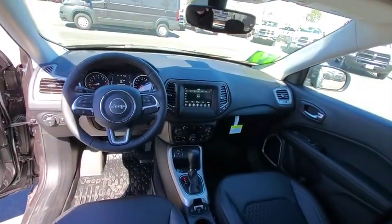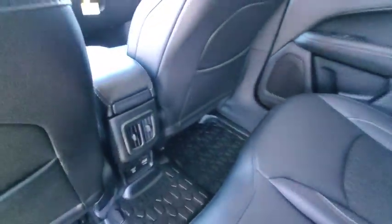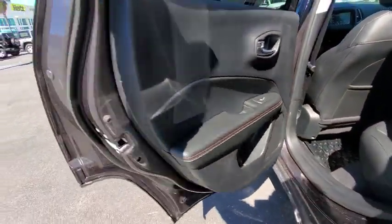Power steering, adjustable steering wheel, keyless start, four-wheel disc brakes, floor mats, aluminum wheels, cruise control, AM-FM stereo radio, front-wheel drive, climate control, rear defrost.